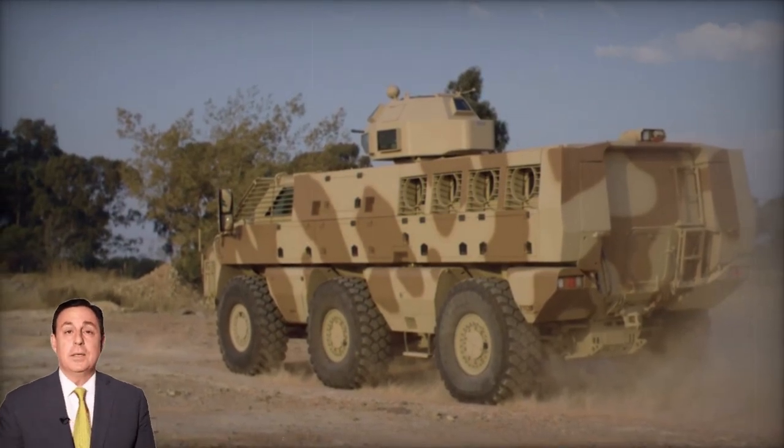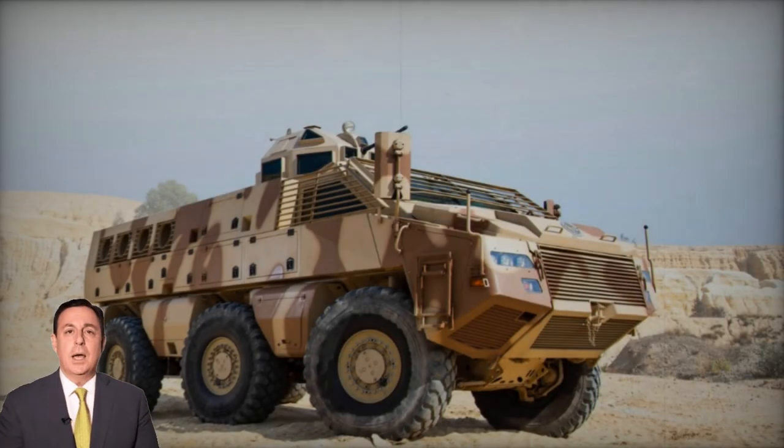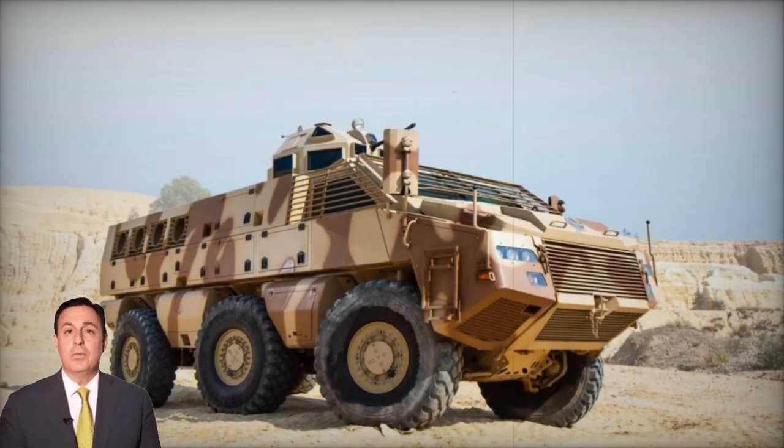50 vehicles were slated for delivery, with 25 originating from South Africa and 25 assembled in Jordan. Notably, these Jordanian vehicles were deployed in Libya.